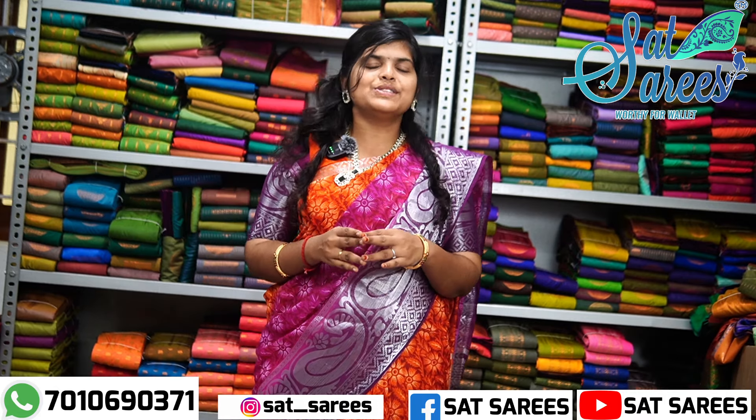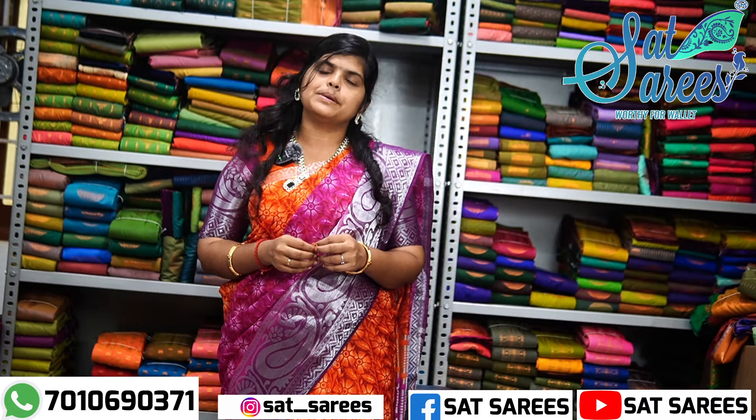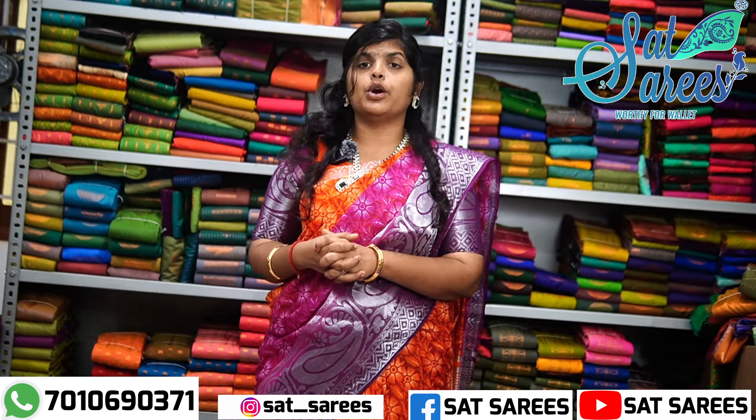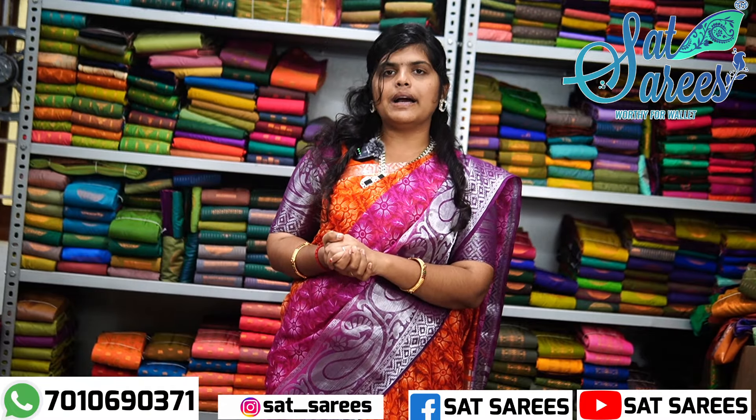Hi guys! Welcome to Set Series! This is the first time to subscribe to our channel. You can buy a new sale and buy from our new shop.